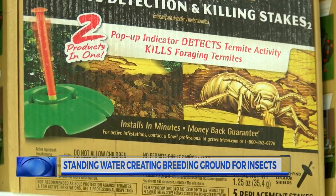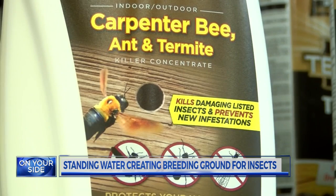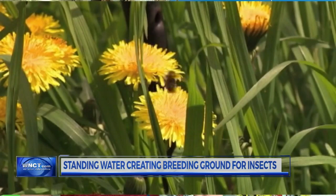Brian Edwards suggests preventative steps. You can spray the outside of your home — it'll last for up to 12 months. You can spot check inside your home with it, and it'll kill pretty much any critter that's in there.